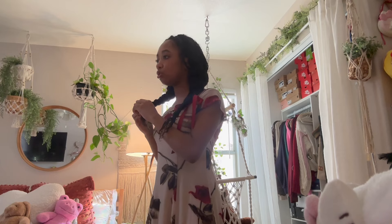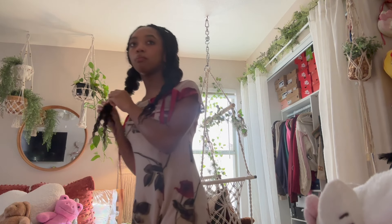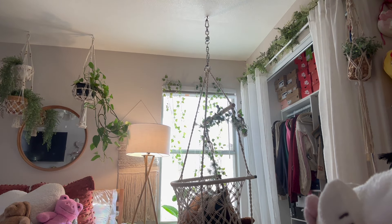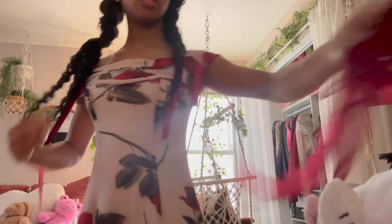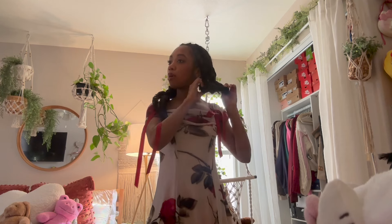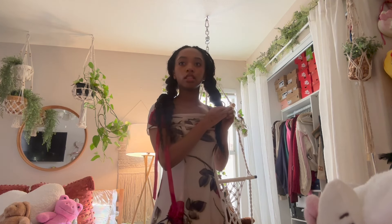I need to do my hair. I had a cute hairstyle in mind that included ribbons, but I don't know where my ribbons are, so I'm just going to do this bow and put it in a half-up half-down style in the back of my hair.